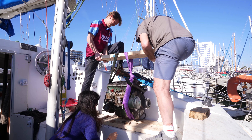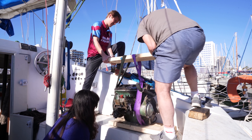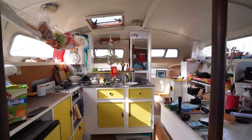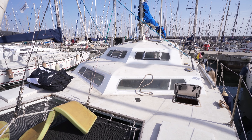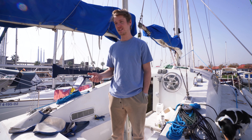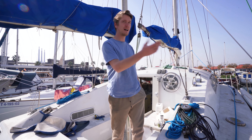The main job is pretty much done, getting the engine out into the car. We thought we'd do a rough walk-around tour of the boat because a lot of people don't understand the layout and don't have a good perspective of how big it is. We'll walk around the outside first.